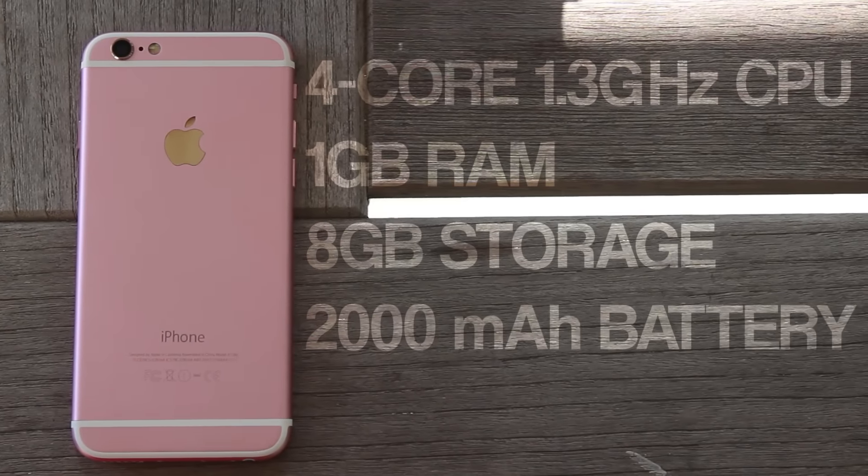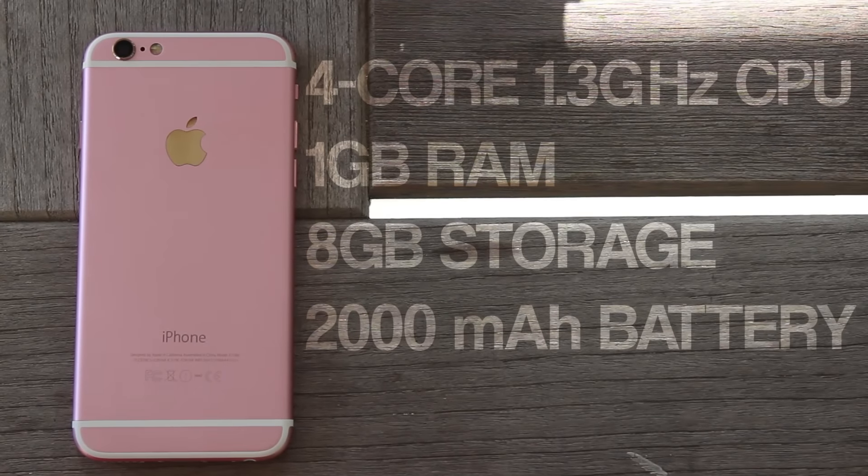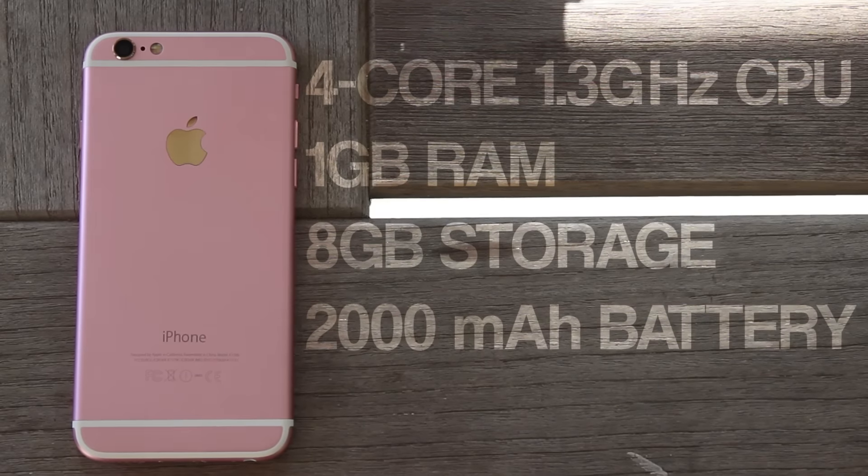Taking a look on the inside, it's rocking a quad-core 1.3 gigahertz CPU, 1 gig of RAM, 8 gigabytes of storage, and a 2,000 milliamp-hour battery. While those specs might seem underpowered in today's Android phone market, in terms of an iPhone, they're not bad at all.